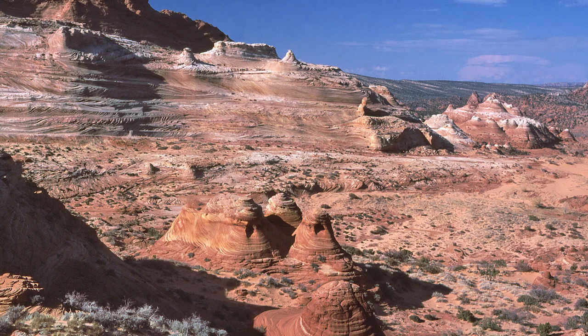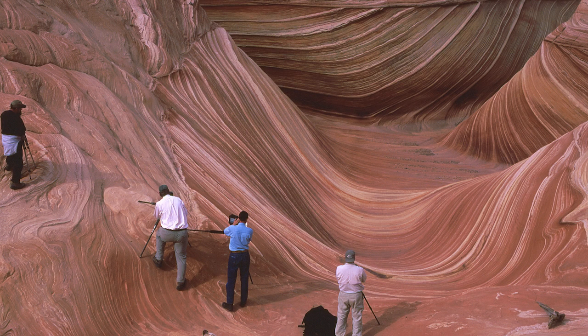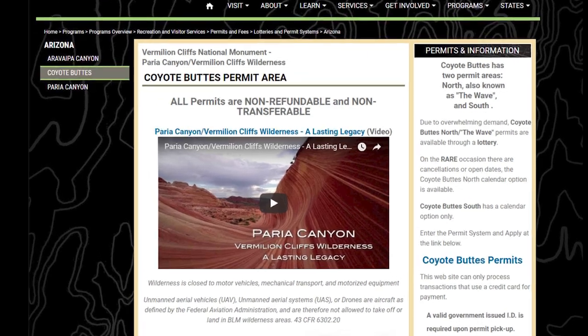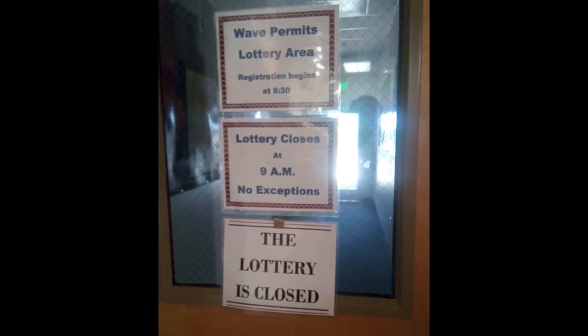It created a sensation. Almost instantly, German tourists were flocking to Arizona to see the Wave. The Bureau of Land Management, or BLM, clamped down on visitation to protect it, limiting it to 20 hikers a day, using a lottery system that is still in effect.